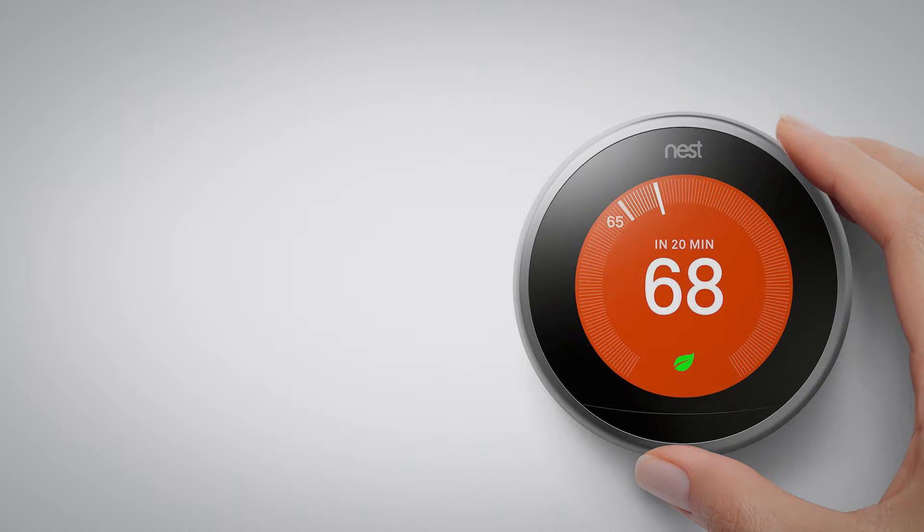Next up is the Amazon Nest. This is a quite nice piece of equipment — we have it here in the office and it works really well. It connects through Wi-Fi and through your phone and laptop. The price was $249, but with the deal you can get it for $199, saving around $50.